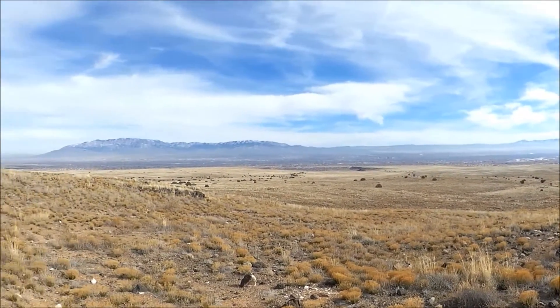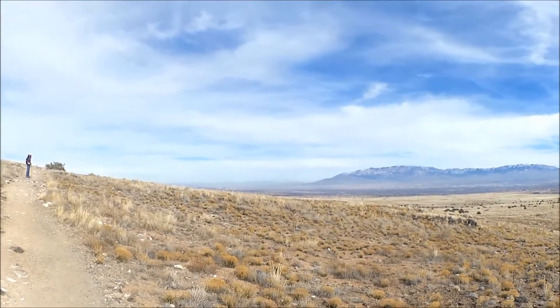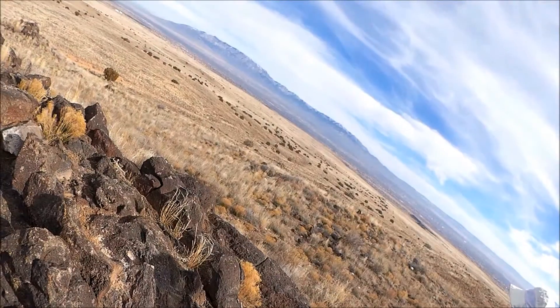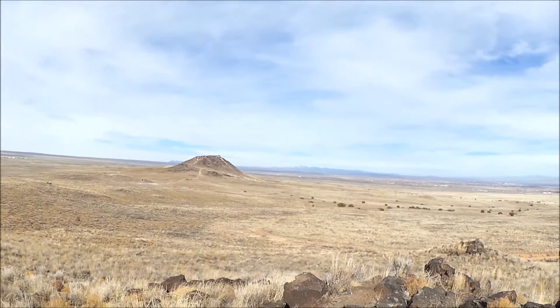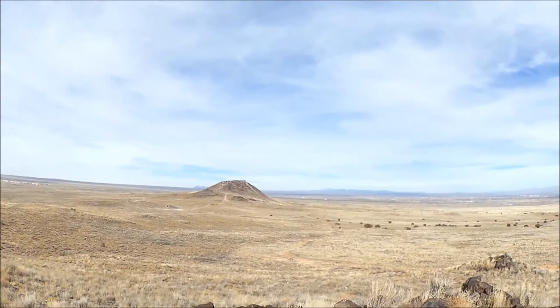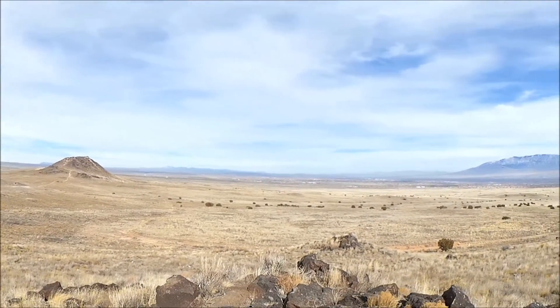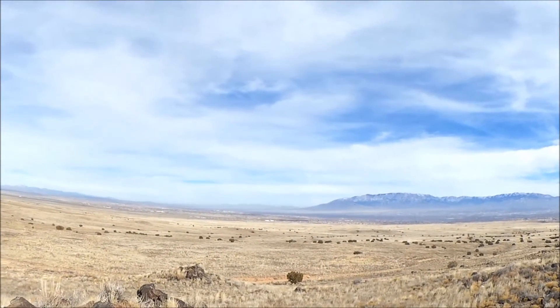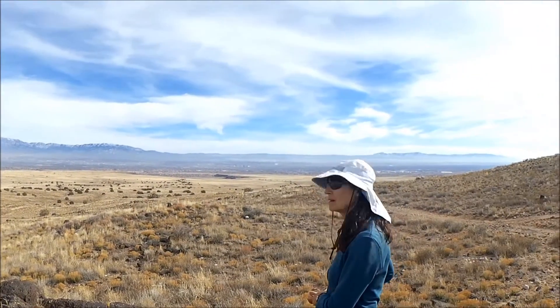That's the valley and the city, which has its own form of sprawl. Looking north, that small mountain is called Vulcan, and it's all part of this trail network that runs north to south. You can also see more of the Rio Grande Valley from here.